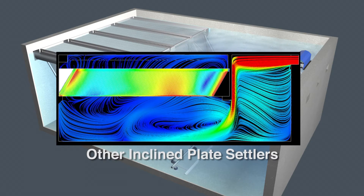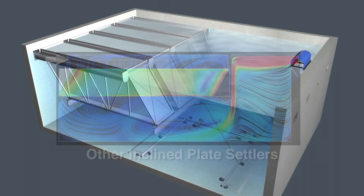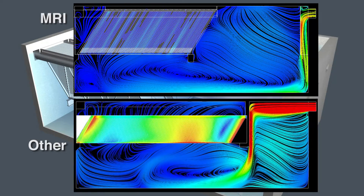Other plate settlers allow water to collect at the top of the plates. The CFD shows lateral movement of this water, which causes flow imbalance.